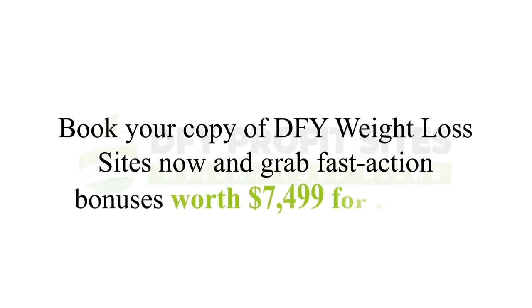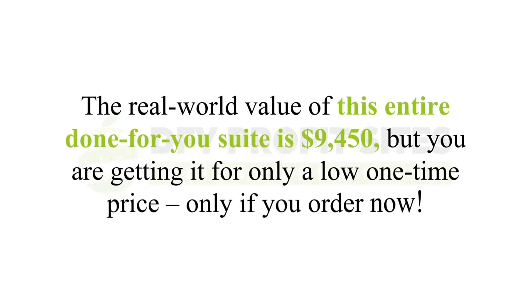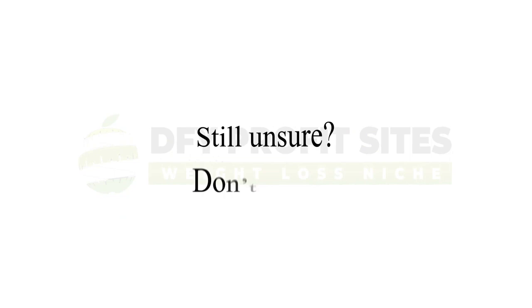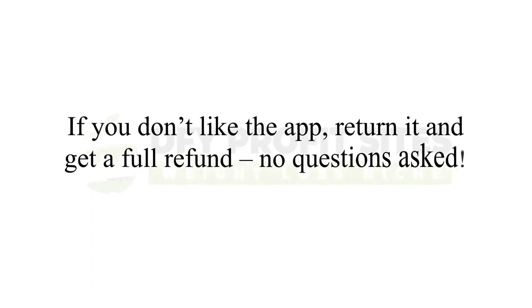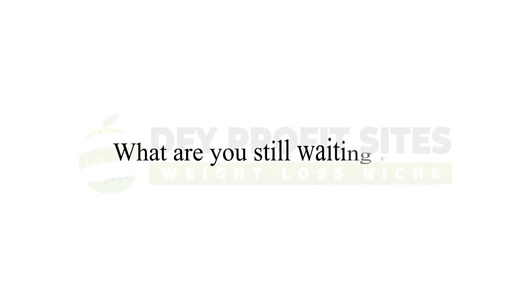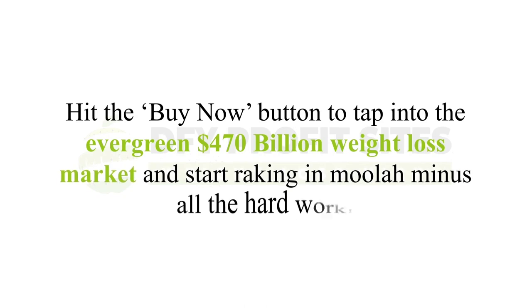Here's a special deal: book your copy of DFY Weight Loss Sites now and grab fast action bonuses worth $7,499 for free. The real-world value of this entire done-for-you suite is $9,450, but you're getting it for only a low one-time price if you order now. Your money's safe with a 30-day money-back promise — if you don't like the app, return it and get a full refund, no questions asked.